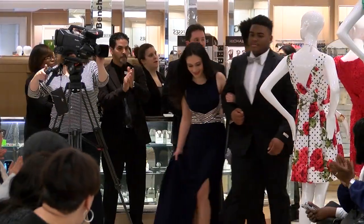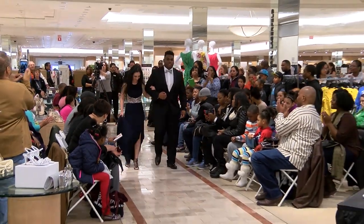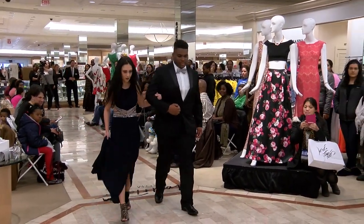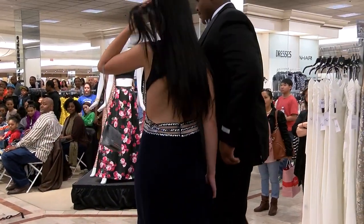Our next model is Nicole. Nicole is wearing a navy blue Betsy and Adam long gown with silver embellishments in the middle. And look at the back on that dress too.